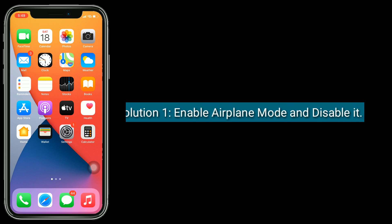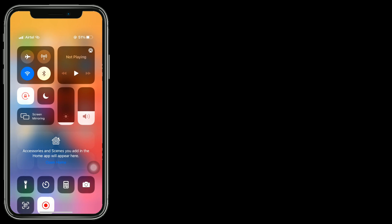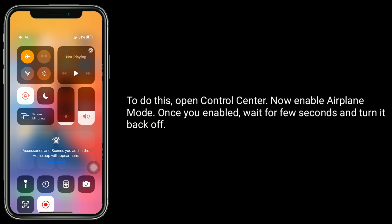Solution one is to enable Airplane Mode and then disable it. To do this, open Control Center, enable Airplane Mode. Once enabled, wait a few seconds and turn it back off.